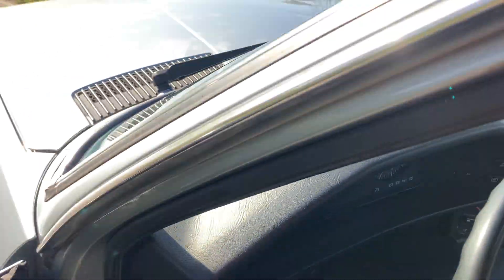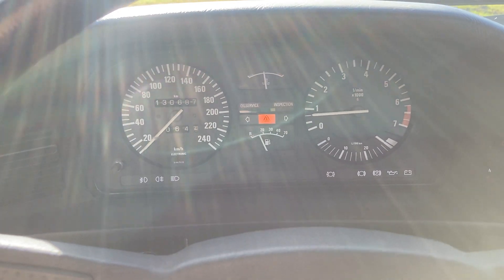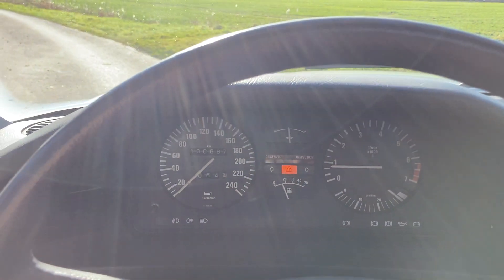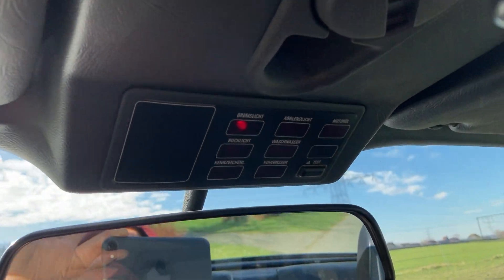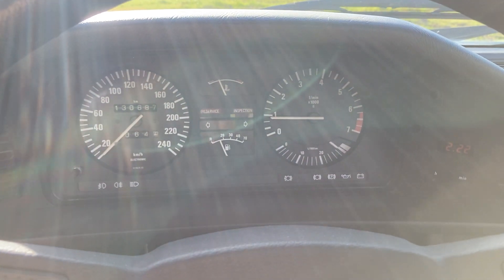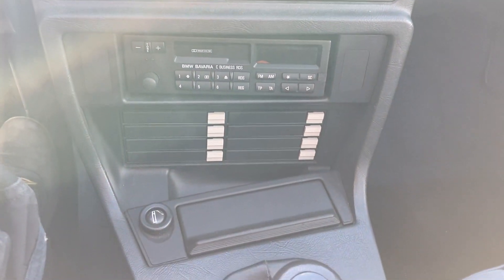Let's start the engine. The engine is already hot, as you can see. Just push the test button — and the engine is running.